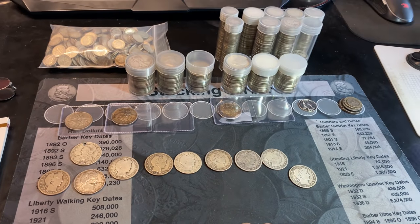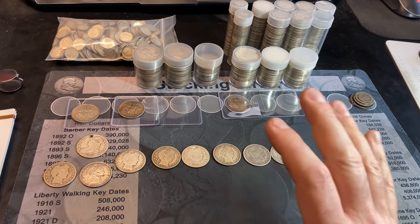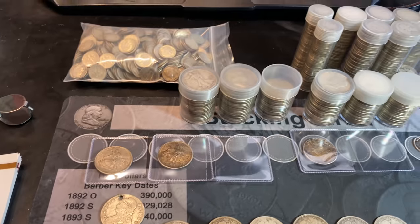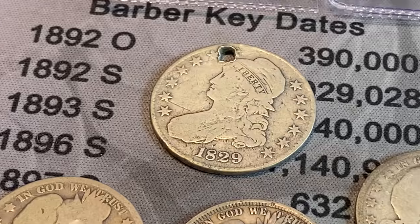At the end of the day, I had a lot of fun going through all this junk silver. Hopefully you had a lot of fun doing it with me — if you did, I'd appreciate a thumbs up. And as always everyone, happy hunting, happy stacking, and thanks for watching.